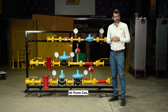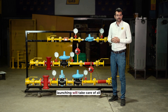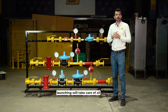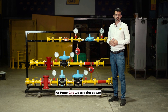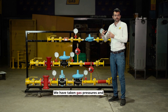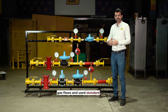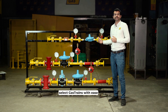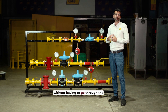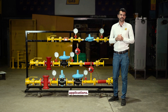At Pune Gas, the gas train product portfolio that we are launching will take care of all these parameters in a very simple way. We've used the power of standardization — taking gas pressures and gas flows and using standard regulators and standard components so that you can select gas trains with ease, without the hassle of customizing gas trains for different applications.